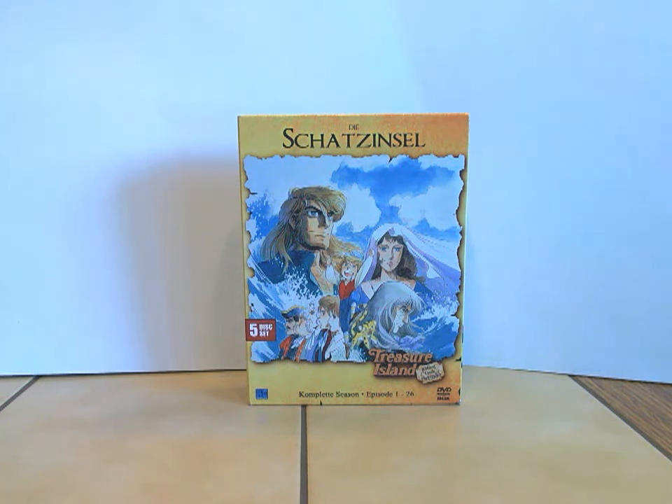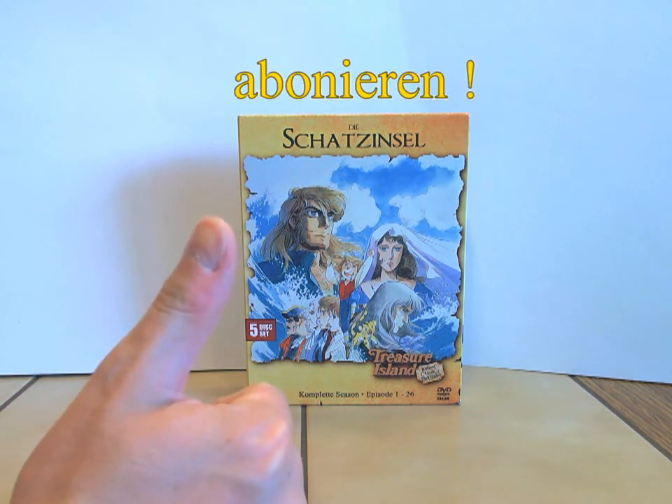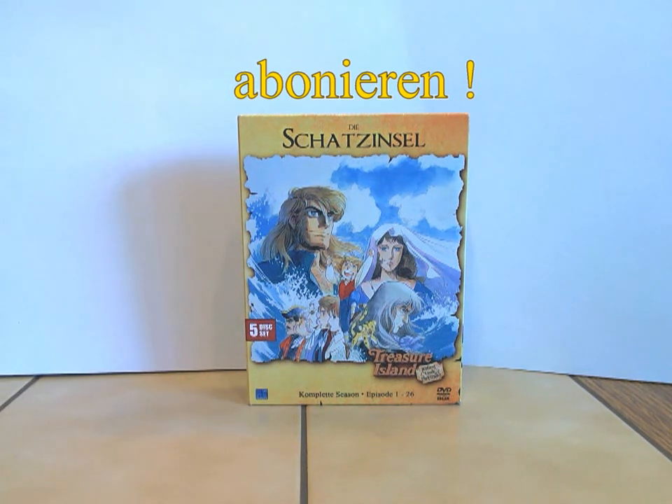Und man muss sagen, das ist ein ganz eigener Stil, wenn man das so betrachtet. Und storytechnisch auch wunderbar. Ich bin sehr froh, dass ich diese Edition besitze. Ich hoffe, wenn ihr euch für diese Serie interessiert, dass ihr auch mal ein Schnäppchen machen könnt — ich wünsche es euch. Das wäre jetzt alles, was ich zu dieser Edition zu sagen habe. Die Bilder zu dieser Erstauflagebox findet ihr wie gehabt auf meiner Filmfan-Seite, und die technischen Details ebenfalls.